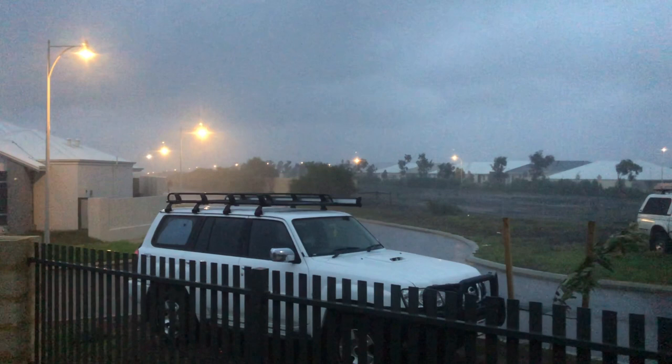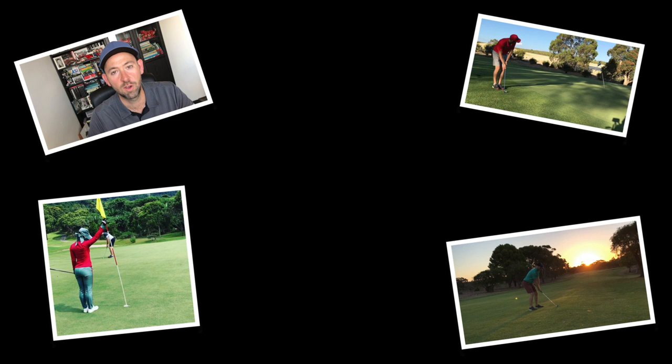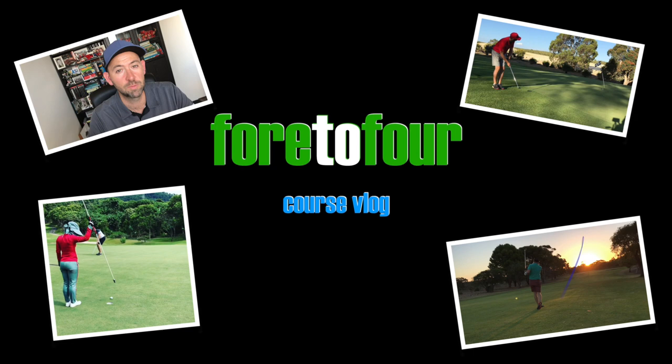Come to Perth they said. Never rains. Hi guys, Dave from 404Golf.